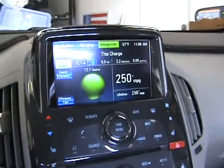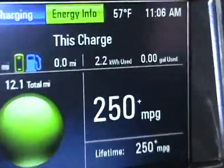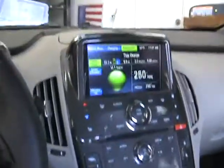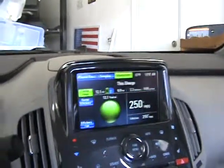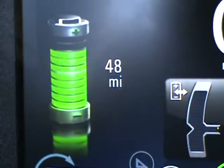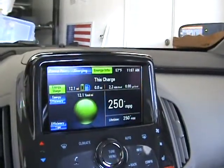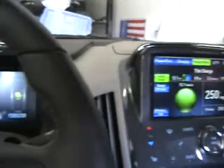We did pretty good on efficiency today. We did 12.1 miles with 2.2 kilowatt hours used, which translates to 18.1 kilowatt hours per 100 miles. The car is rated at about 33 to 35 kilowatt hours per 100 miles, so we were actually beating the average pretty well. We still have a remaining electric range of 48 miles, so that was about a 60-mile range running at about 18 kilowatt hours per 100 miles. If you can drive efficiently, you can really start getting your range up.